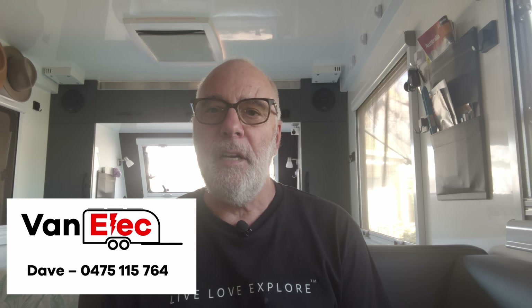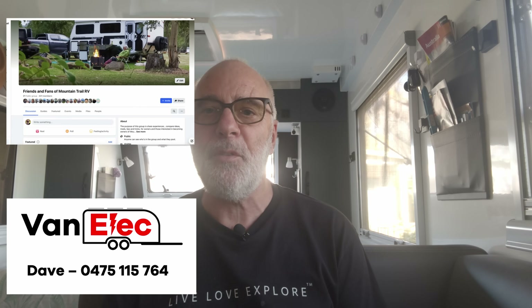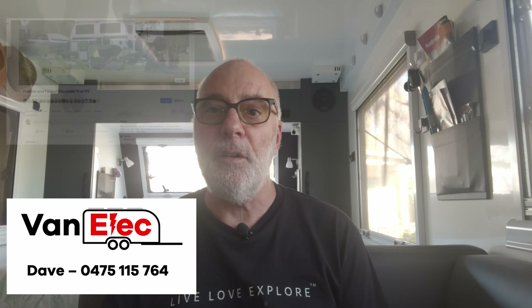If you want to contact Dave, I'll pop his contact details on screen. He's a very keen participant in our Friends and Fans of Mountain Trail Facebook group, so you can also contact him on there. Catch you later.